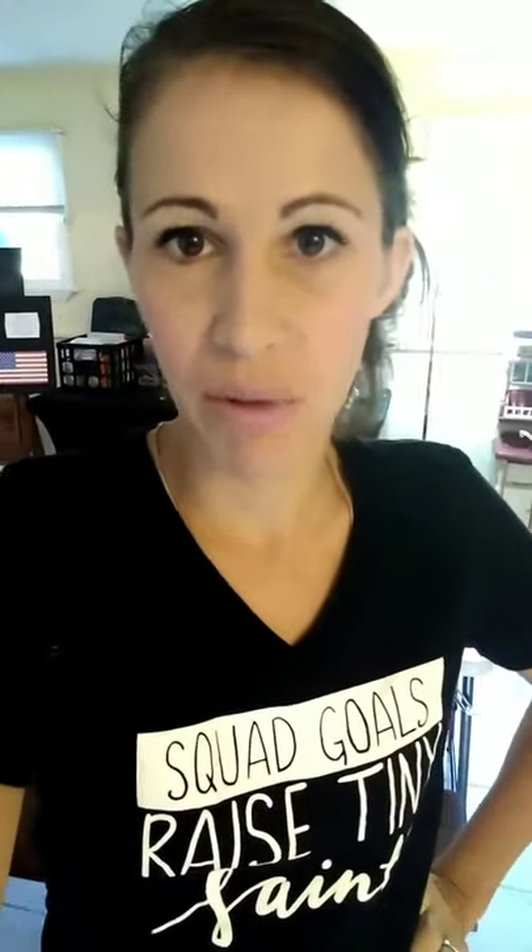Hey everybody, Sarah here. With the homeschool year starting soon — or maybe you already started — I thought it would be fun to give you a little tour of our homeschool: what it looks like and what we do. Today I'll share our morning routine and a tour of our actual physical homeschool space, and then starting tomorrow I'll share our curriculum.